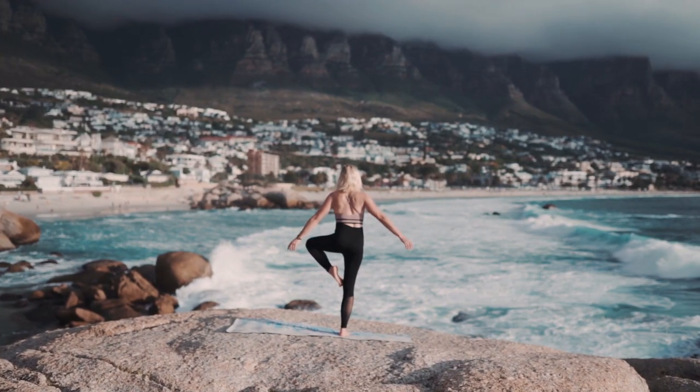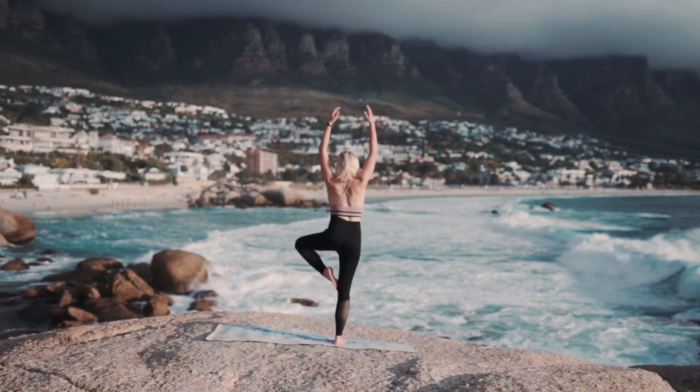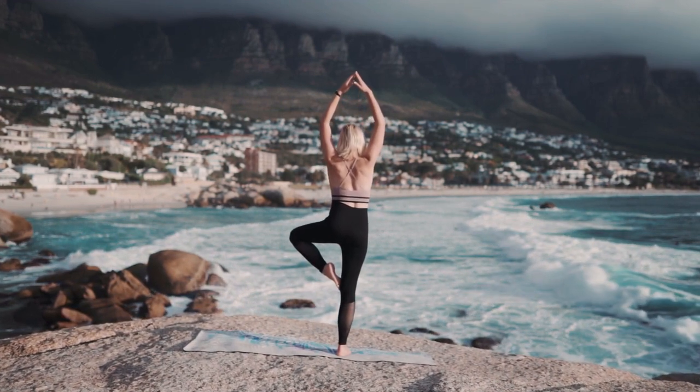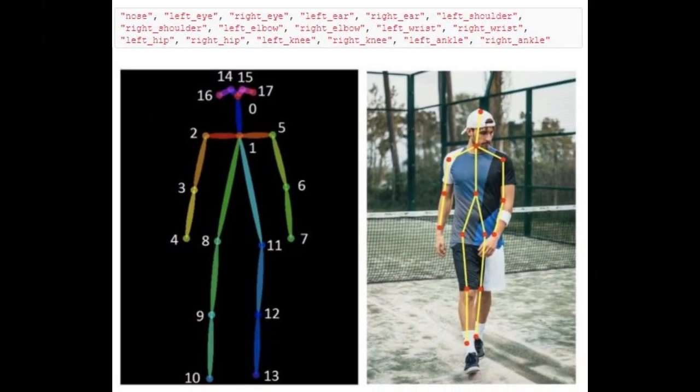What is pose estimation? Pose estimation is the task of using a machine learning model to estimate the pose of a person from an image or video by estimating the spatial locations of key body joints. The key points would be joints like the elbow, knees, wrists, etc. The key points detected are indexed by a part ID with a confidence score between 0 and 1. The confidence score indicates the probability that a key point exists in that position.